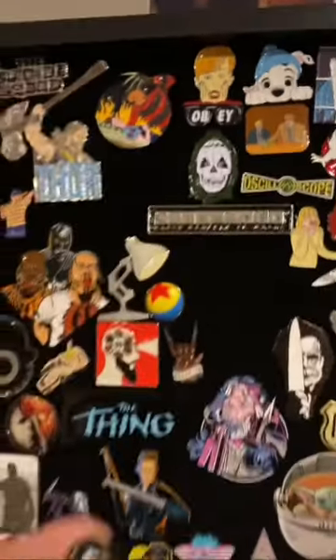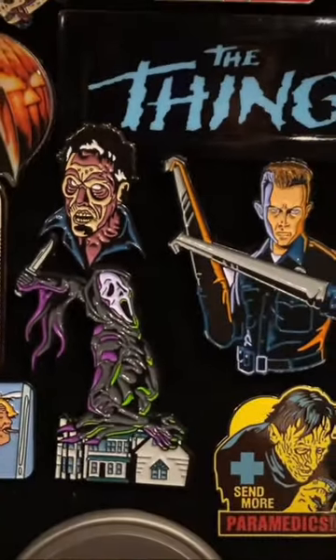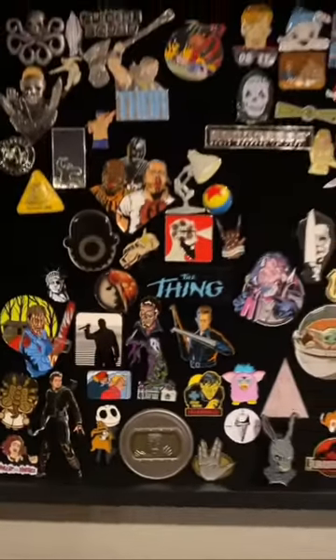And finally, we have a deadite from Evil Dead, and this one's gonna go right above Ghostface. I'm running out of room on this wall very quickly.